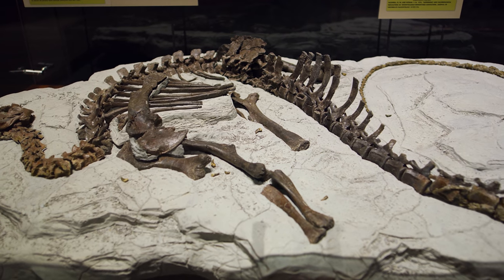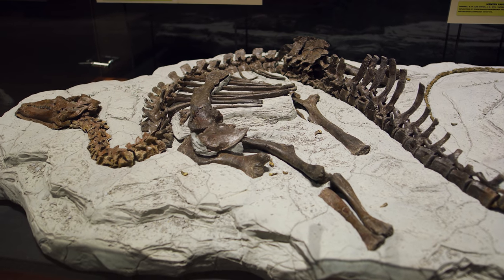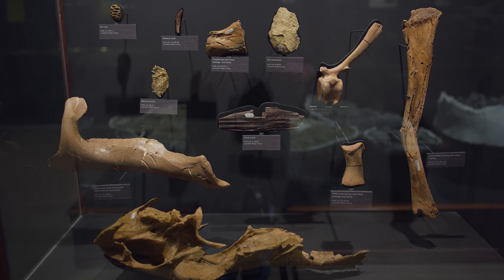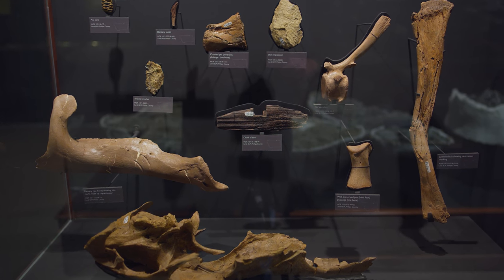We get lots of fossils out of the Hell Creek Formation at the very end of the age of dinosaurs in eastern Montana, as well as the Judith River Formation and the Two Medicine Formation.